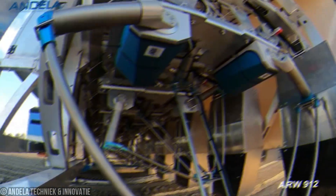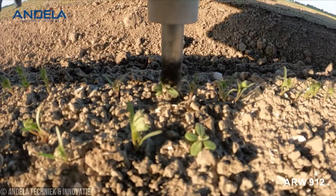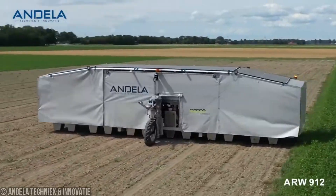Plus, it's light sensitive, so it can work day and night, 24-7, keeping your fields weed-free around the clock.